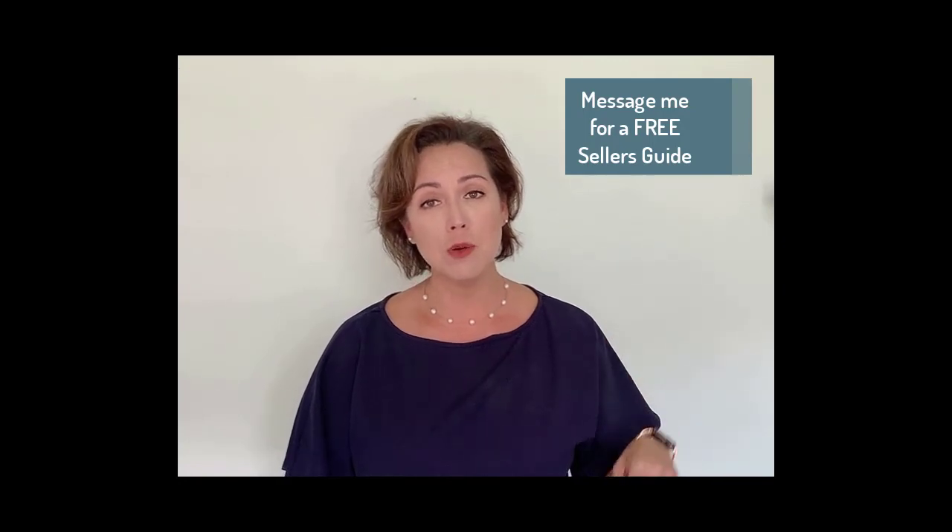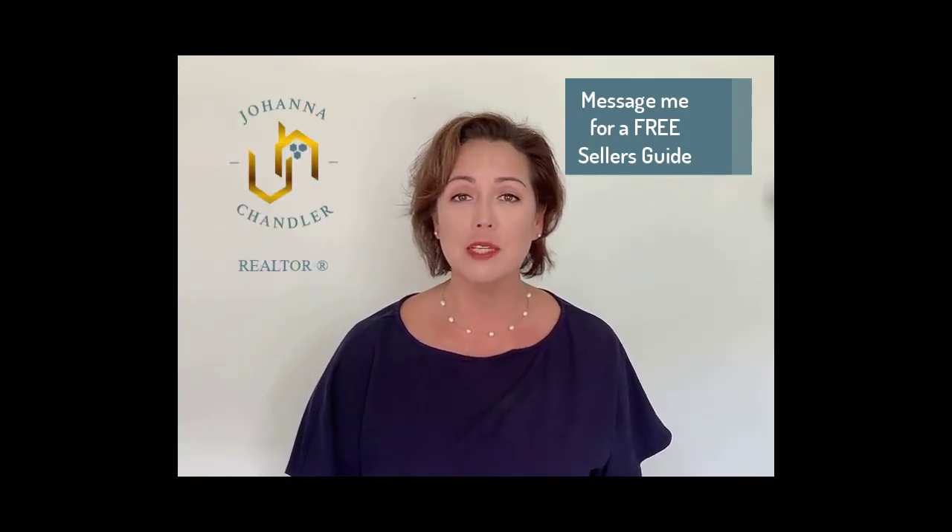If you'd like more information on how you can improve the chances of selling your home, I'd love to help. Send me a message below and I will send you my free seller's guide.